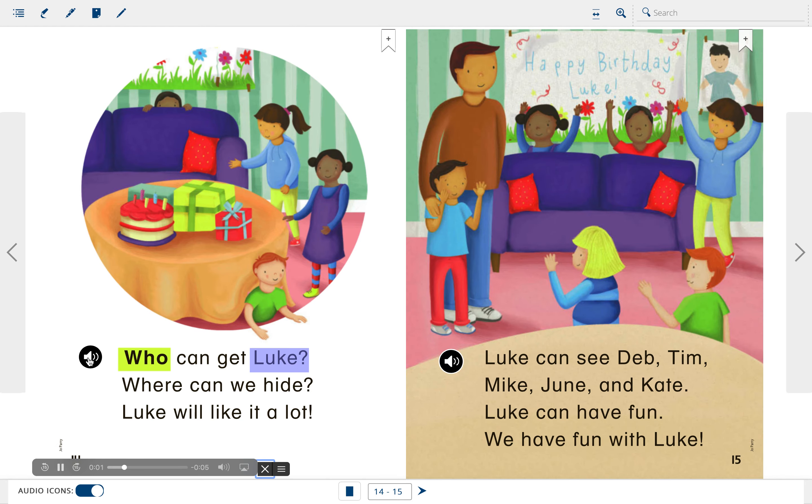Who can get Luke? Where can we hide? Luke will like it a lot. Luke can see Deb, Tim, Mike, June, and Kate. Luke can have fun. We have fun with Luke. Nice job, boys and girls.